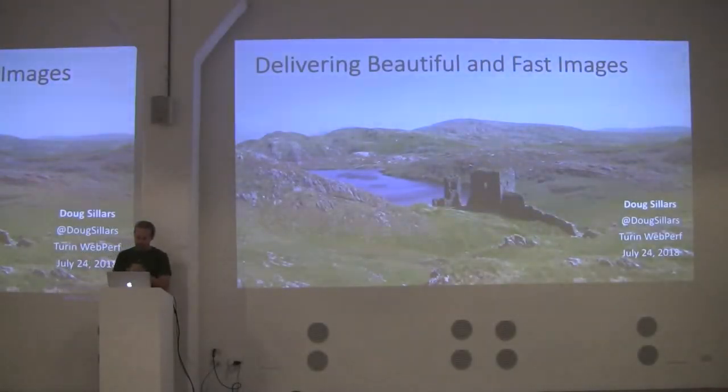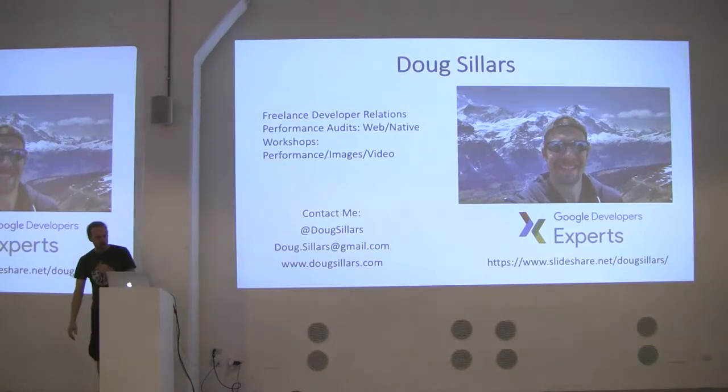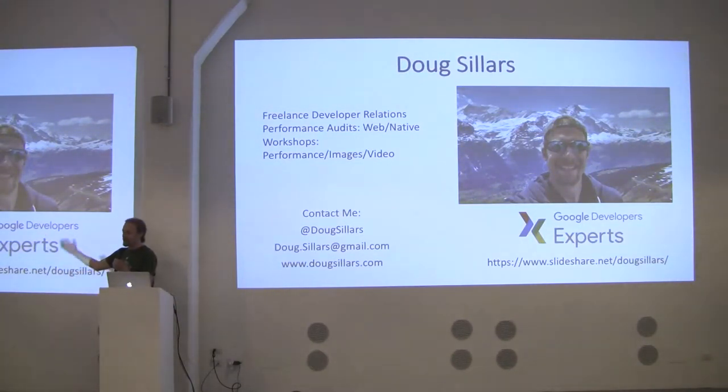I'm Doug Sillars. A little bit about me: I am currently traveling with my family, doing freelance developer relations, doing performance audits on web and native apps, and I lead workshops on performance, images, and videos. If you're interested in any of that, you can reach out to me. With a unique name, I'm on Twitter, email, and website all as Doug Sillars. I'll be posting the slides on my SlideShare, which is slideshare slash Doug Sillars.